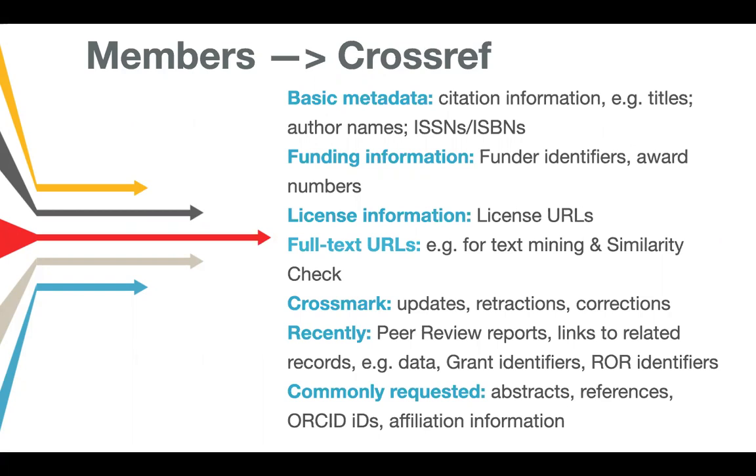Records can be updated at any time, and updates don't incur a fee. Records are often updated either to make a correction or to add additional information. Things we've been working on recently include peer review reports, linking to related records, grant identifiers that funders deposit, and ROR identifiers — the Research Organization Registry.